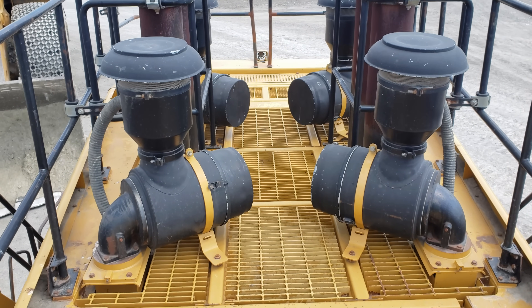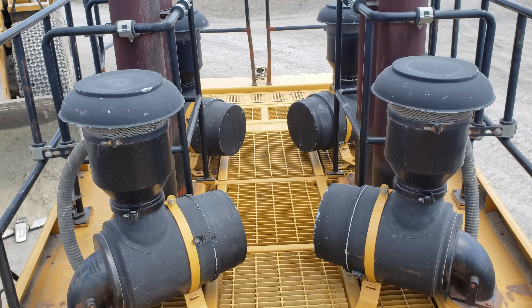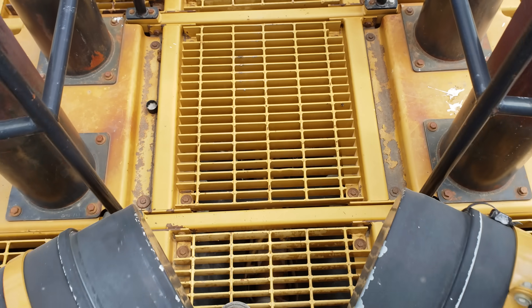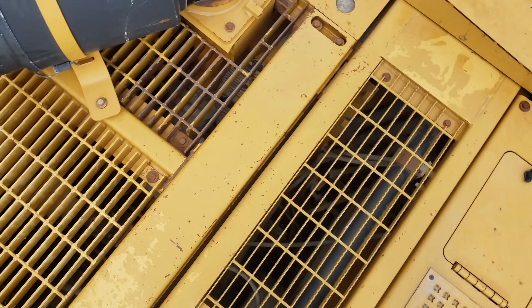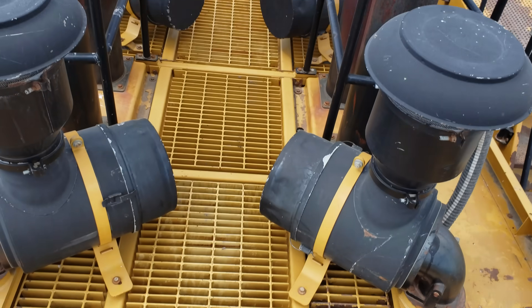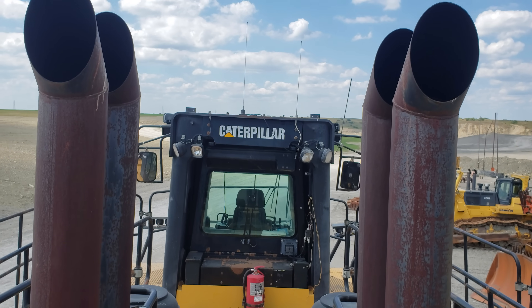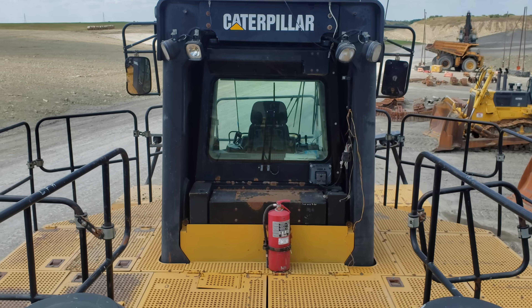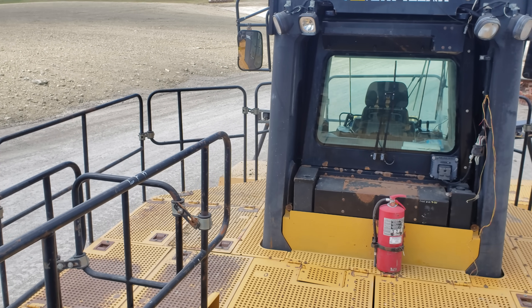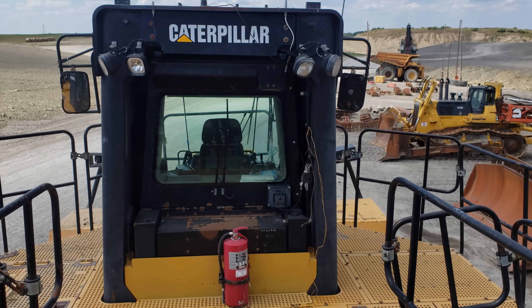On the top of the engine house, here you can see the four air intakes and air cleaners for the engine, and here you can see the four exhaust stacks. As you can see, there is a lot of room up on the top deck of this machine for adequate servicing and working space.